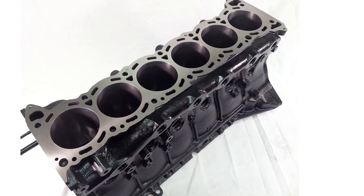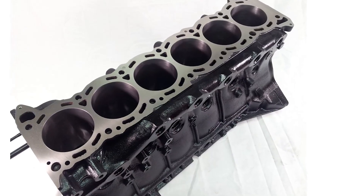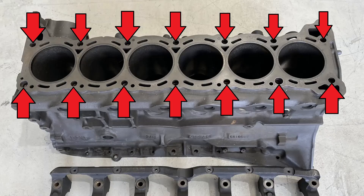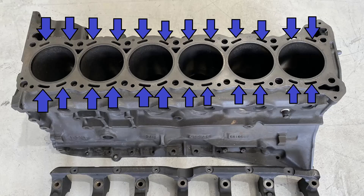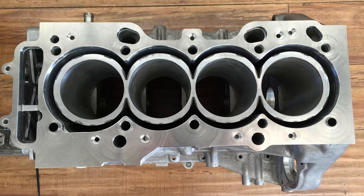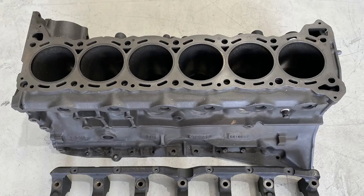As for the block, which is very resistant, it's a closed deck of cast iron. As you can see, it only has the holes for the cylinder head bolts, the water channels, and the oil passages. An open block is when the cylinders are surrounded by water channels. The closed block is very strong, meaning it can support significant power increases sought by tuners.